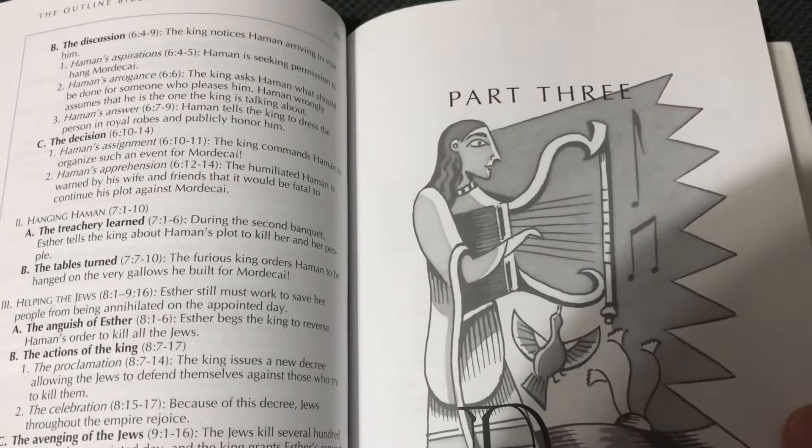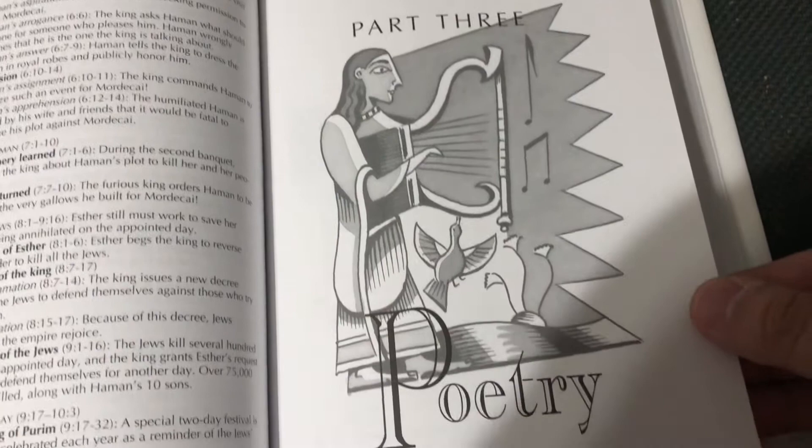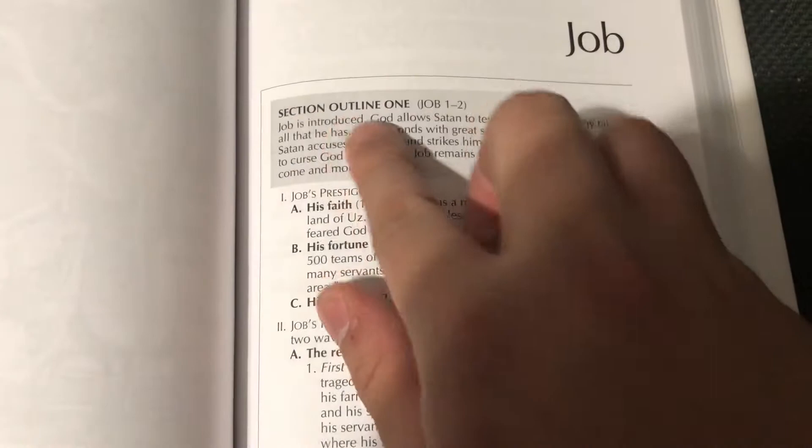It doesn't lay flat, so that's worth noting. They have illustrations at the beginning of each category of the Bible. Here's the poetry section — it starts with Job, and then he has a section outline that goes through there, and then Job's prestige, and then it goes deeper into the verses.